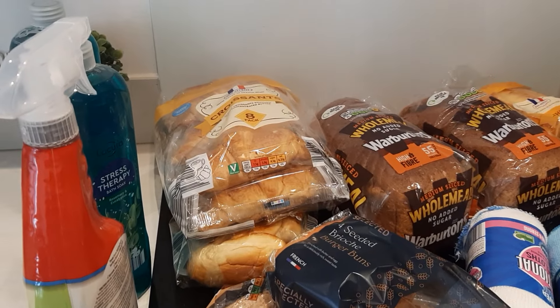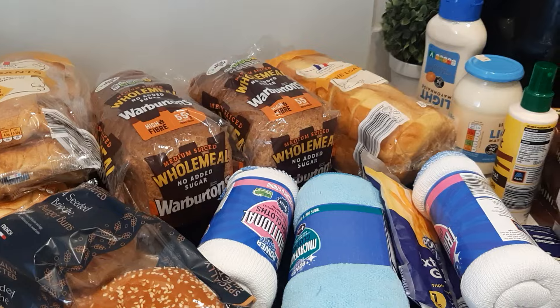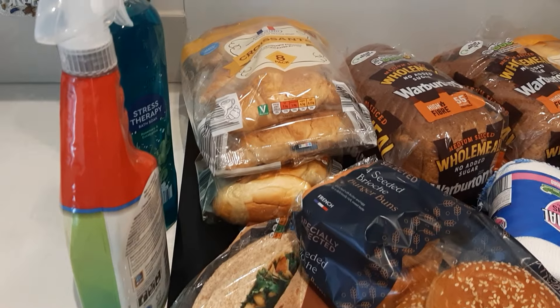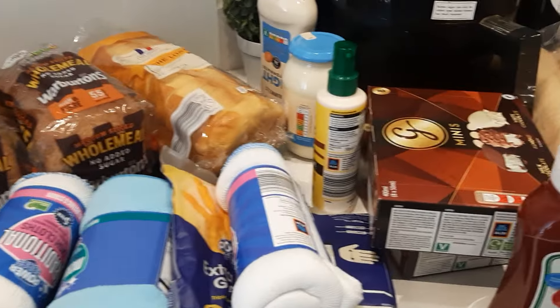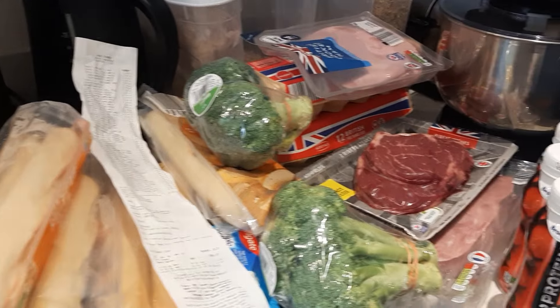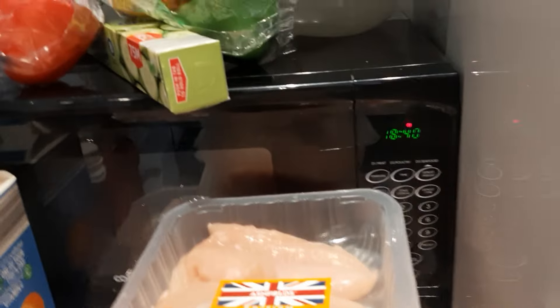Hello everyone, good morning to you all. Let's upload another shopping of the day. Today is Saturday — look at the shopping my son just went to the supermarket to do. Look at it, this is it.